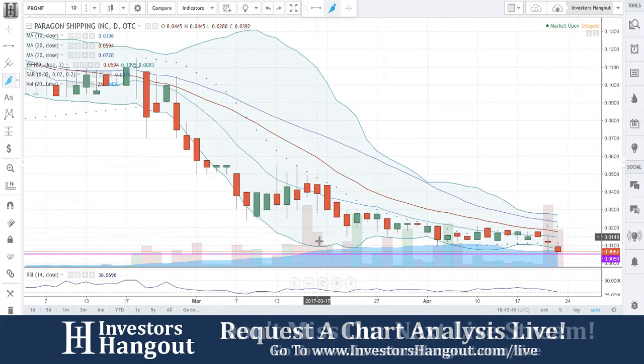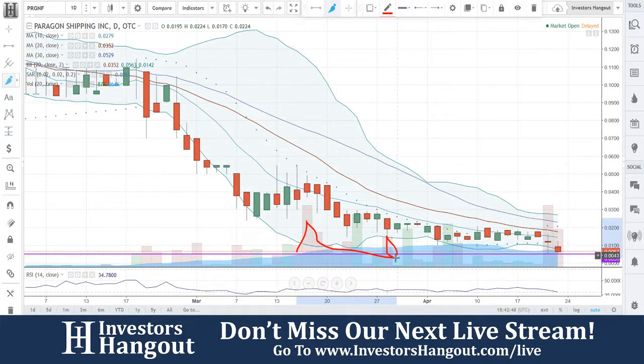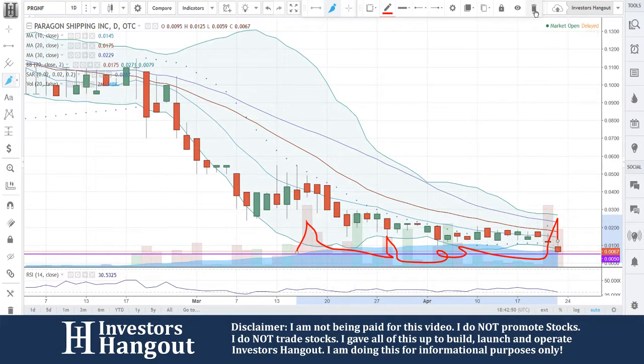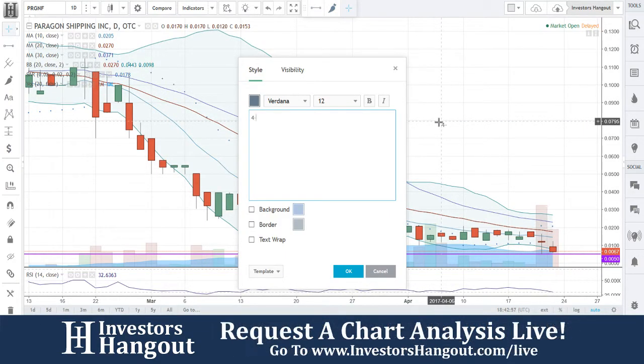Pay attention to these big candles — you have one, two, three big candles. Look at all the red ones right here. Another one right here, followed up between two greens and then two big ones right here. That's going to tell me there's going to be definitely some selling going on here, in my opinion. But again, I would always say contact the company and find out what their share structure is — that's going to help you.